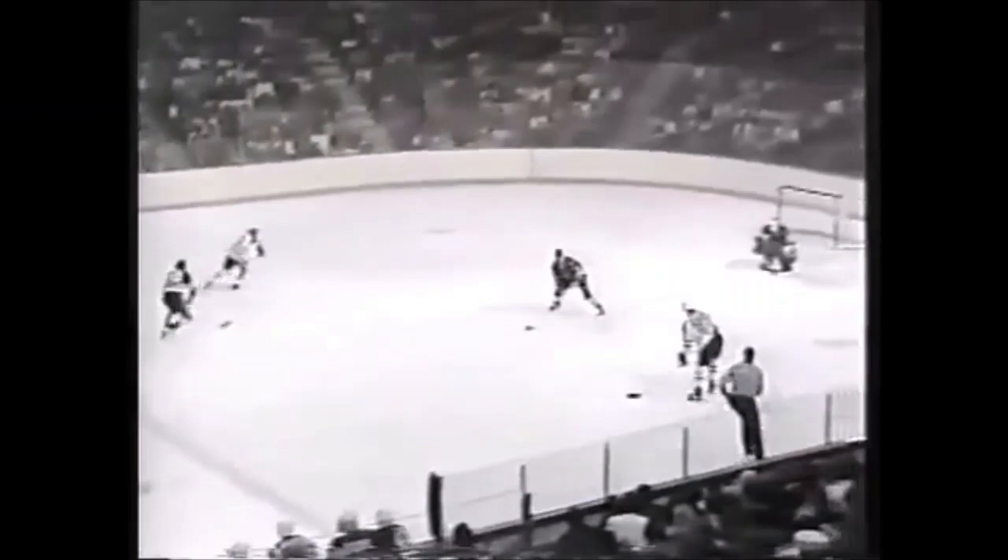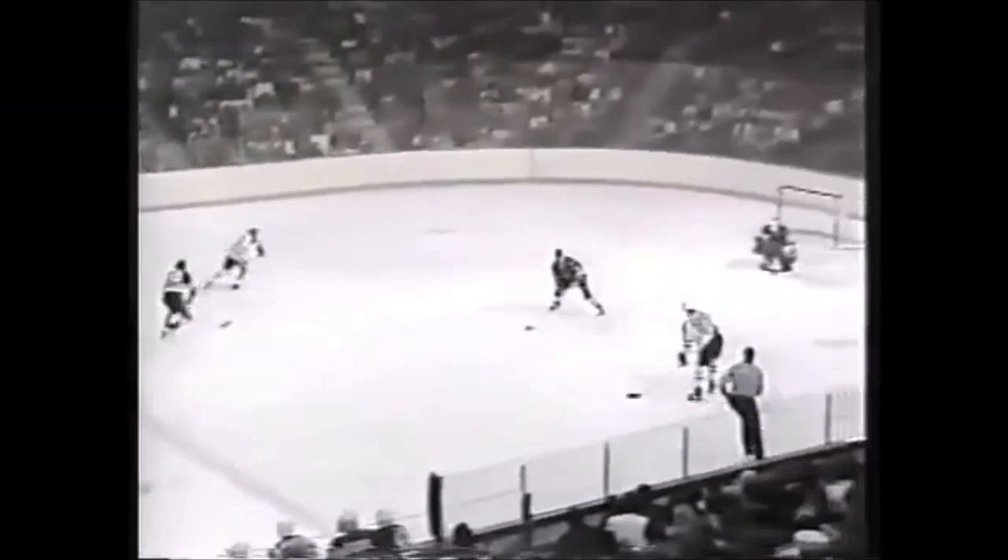Gretzky and Curry again. Against Curry, for Curry — scores! Tried to get it back to the point but there was no L.A. King there. They pick up the loose puck — Gretzky, Curry, get a shot, and he scores! And Gretzky breaks up with Curry, 2-on-1 — Gretzky to Curry, scores!